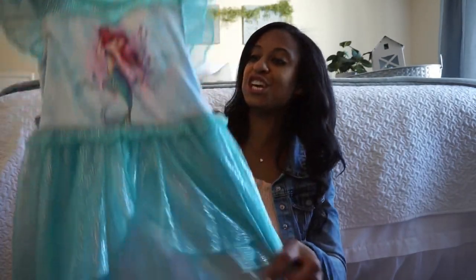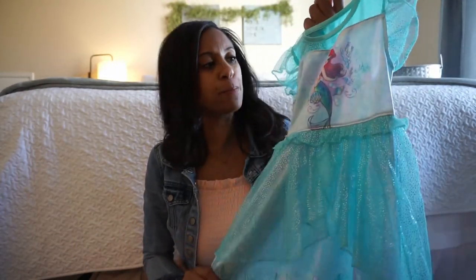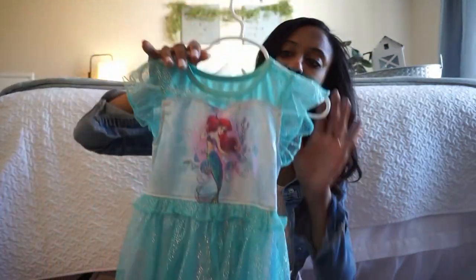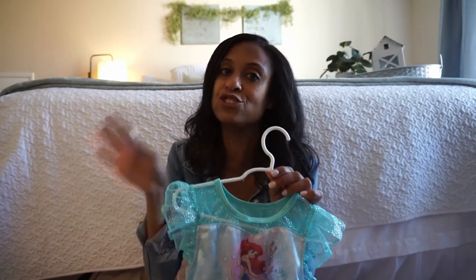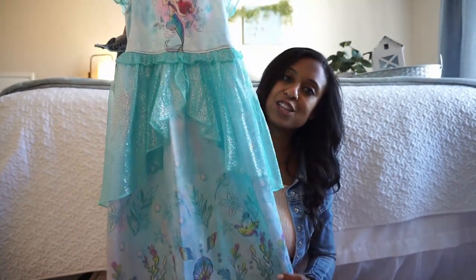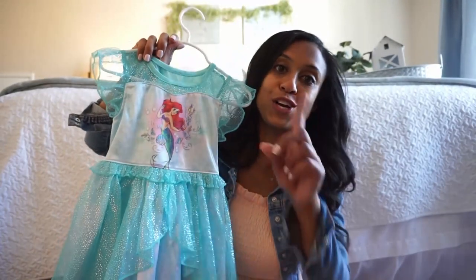Going along with another Little Mermaid item, she picked out this really cute one — we have almost all of the princesses now but she wanted the Little Mermaid one. These are listed as pajamas but to be honest my girl wears them on the weekends. We'll throw on a jean jacket and she's good to go. So she picked out this Little Mermaid sleeper and I let her wear it on the weekends as clothing.